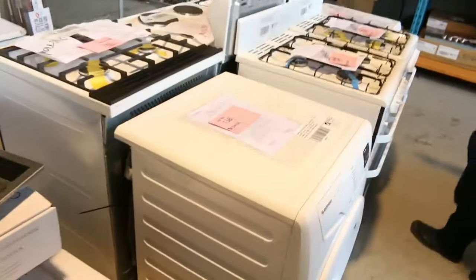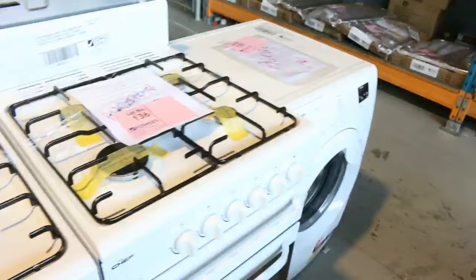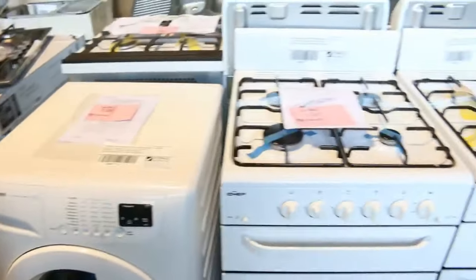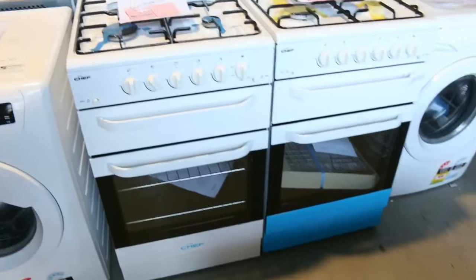Let's have a look at all the other bits and pieces now. There's plenty of things to go through. Front load washing machines — both out of Simpson. We've got some freestanding cookers as well, both gas and electric. There are some out of Chef and some out of Westinghouse.